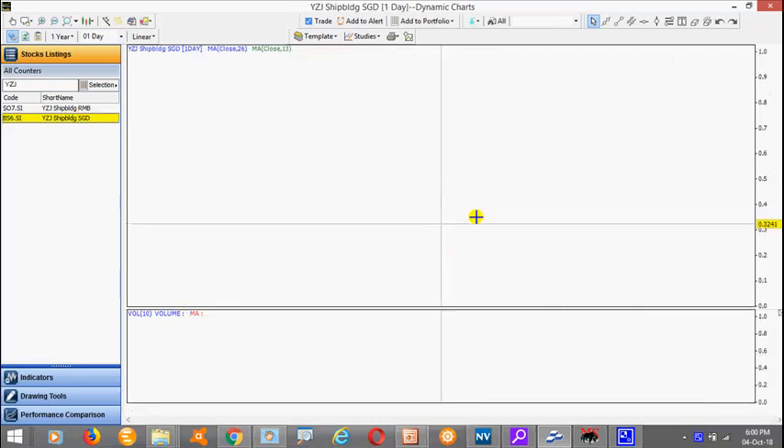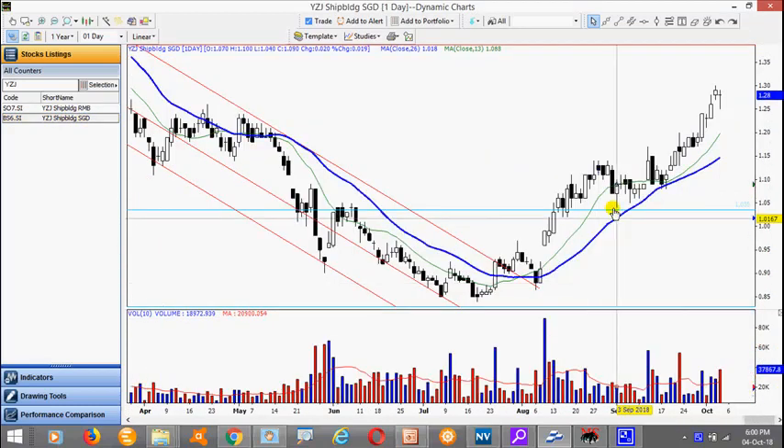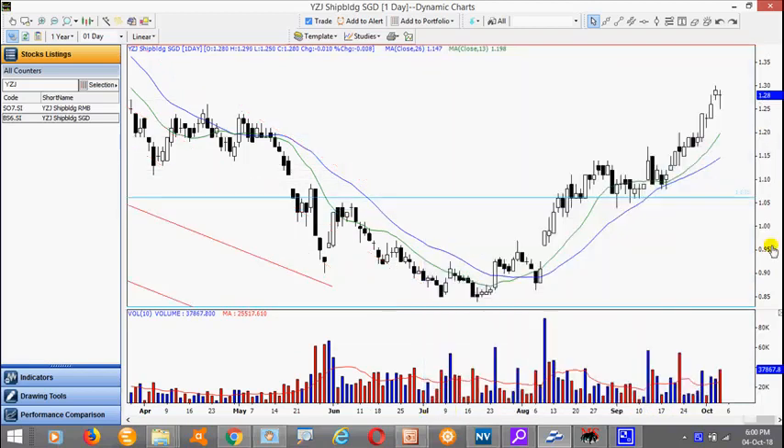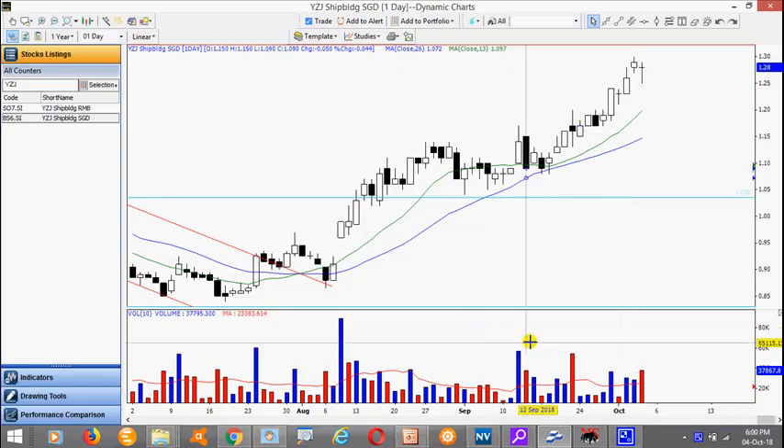Yang Zi Jiang — one of the best performing stocks currently. Very nice run after these consolidations here, and today it traded a doji. We would like to see the stock break above the high here of 130. This is a small flag setup.